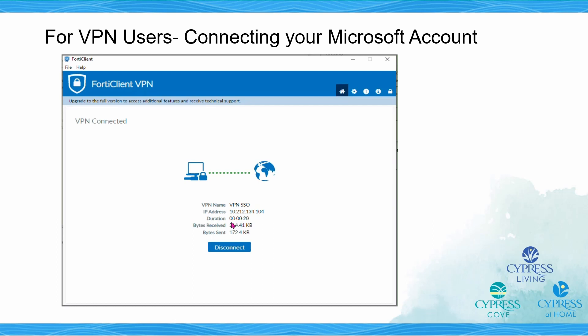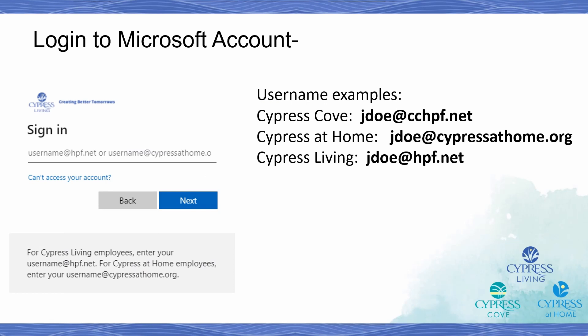Thank you for watching. If you experience any issues with activating the single sign-on for your VPN account, please open an IT ticket and a member of our team will reach out to you. As a reminder to our associates, our organization federates three different organizations within a single Microsoft 365 tenant. Depending on the organization that you work for, your login may look a little different. If you are a CypressCove employee, you will need to log in with your username followed by @cchpf.net. For CypressAtHome users, it will be username followed by @cypressathome.org. And for Cypress Living staff, it will be your username followed by @hpf.net.